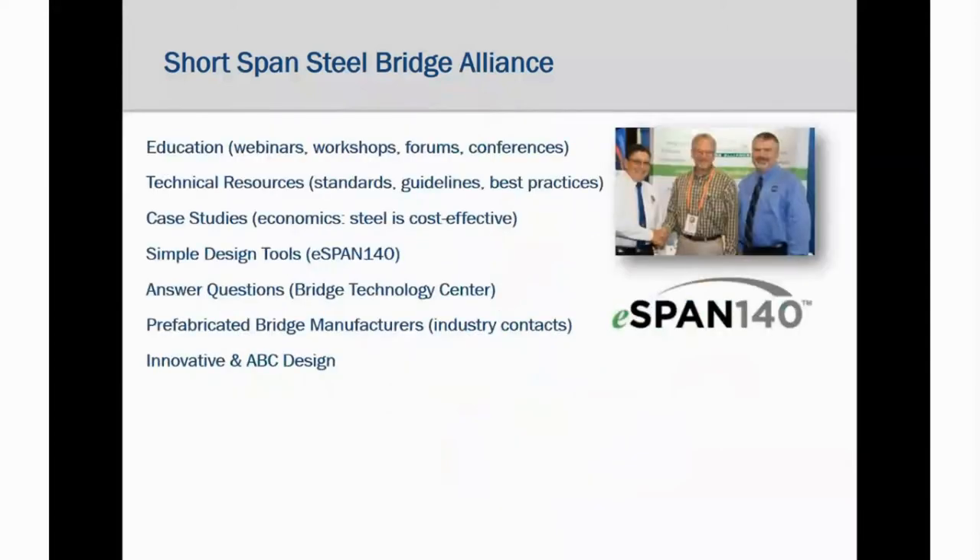The alliance is involved in all aspects of simple-span steel bridge design and construction, including outreach and education, resources on all aspects of steel bridges, sample case studies, the simple design tool eSpan 140 — which allows you to get a design for a steel bridge in just a matter of minutes — the technology center for owner and engineer questions, and the prefabricated bridge manufacturer solutions from alliance members and innovative ABC bridge solutions to meet bridge needs.